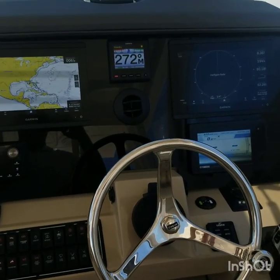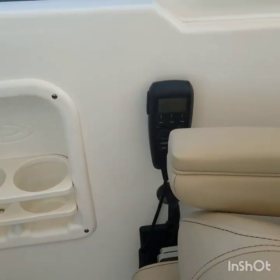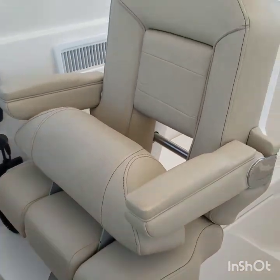Full Garmin electronics, including open array radar, autopilot, and VHF radio. Comfortable helm chair.